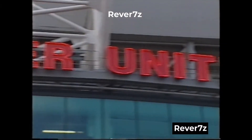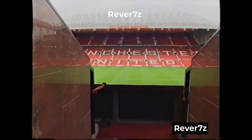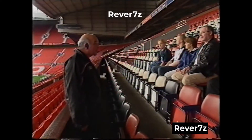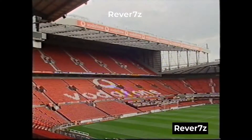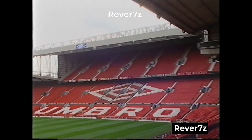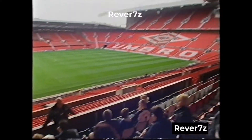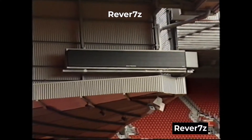So here we are at Old Trafford — not bad, is it? The north stand, where we're now sitting, was the largest single-roof cantilever stand in Europe when it was built. Last season saw the top tiers of the east and west upper stands added, bringing the capacity to 68,217. The latest addition to the stadium are the scoreboards — there are actually four new scoreboards.